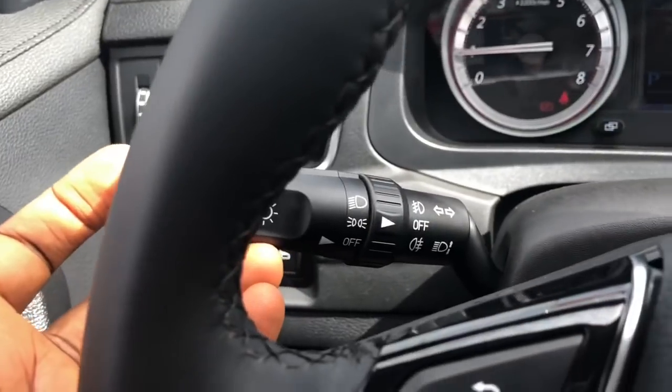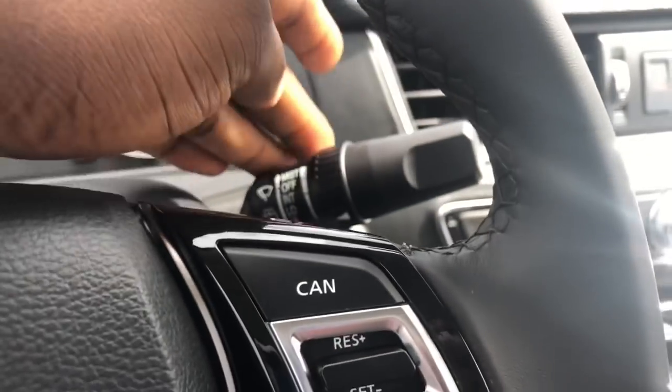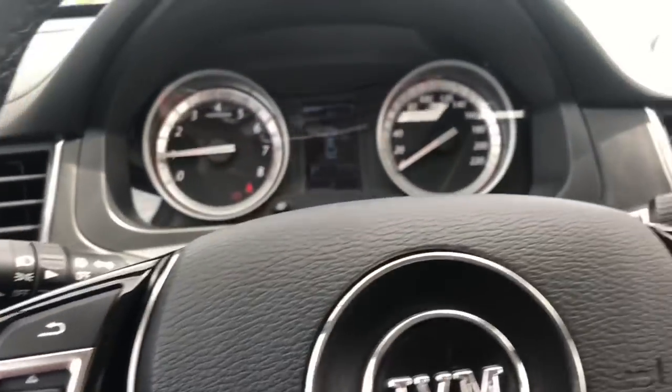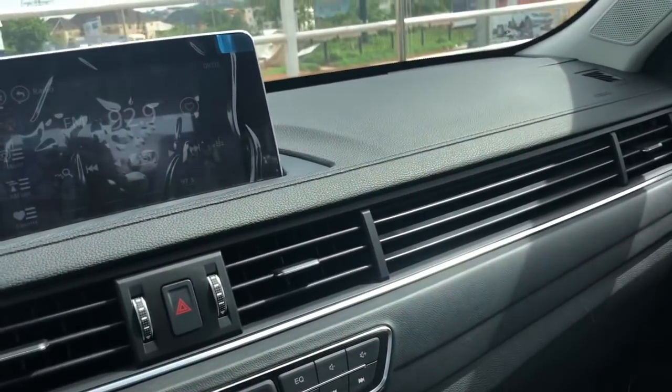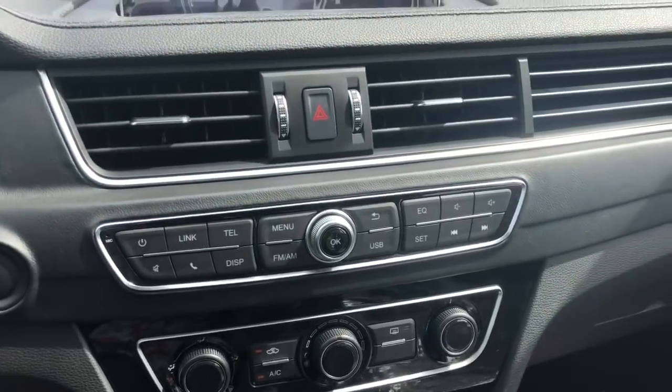Here are your headlight controls, indicators, and windscreen wipers. I kind of like the interior — it looks very upmarket and very nice.